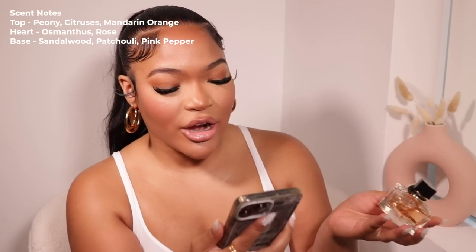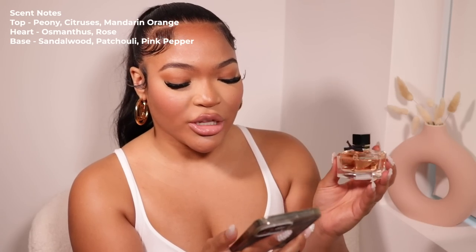The last one I want to put y'all on is one of my faves — I just love Gucci fragrances because they smell so clean and effortless. This brings me back to memories; it's just a youthful, fresh, and nice scent, especially for daytime. The notes are citruses and mandarin orange at the top; rose at the heart; and sandalwood, patchouli, and pink pepper at the base. It retails for $102 but you can get it on Rebel Scents for $88.